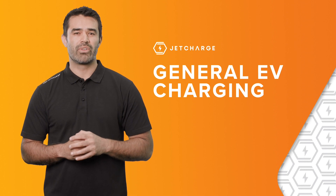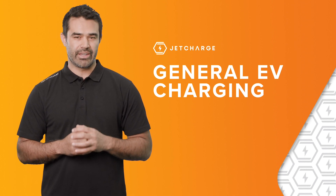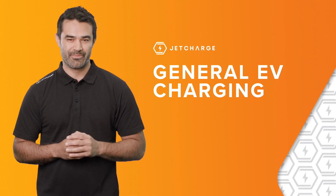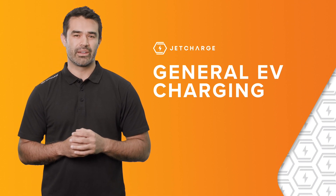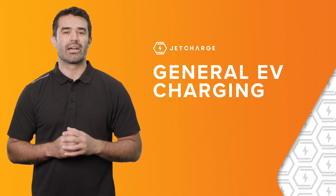As the leaders in EV charging, we recognize that there's a lot of different information out there with regards to charging EVs, which can seem a little confusing. What we hope to do here is help explain the basics of what you actually need to know when it comes to EV charging.